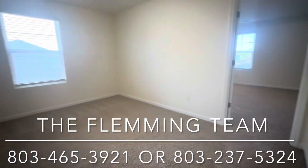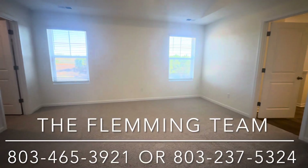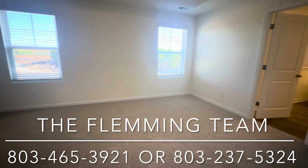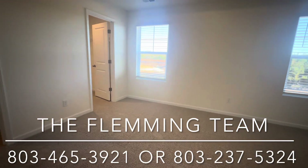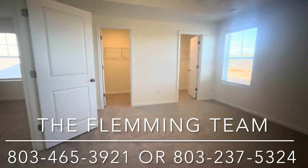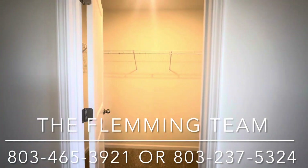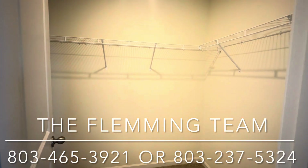I really like this master bedroom for an affordable floor plan. I think it's one of the nicer master bedrooms when it comes to affordability. You have his and her closets — really hard to find that at this price point.